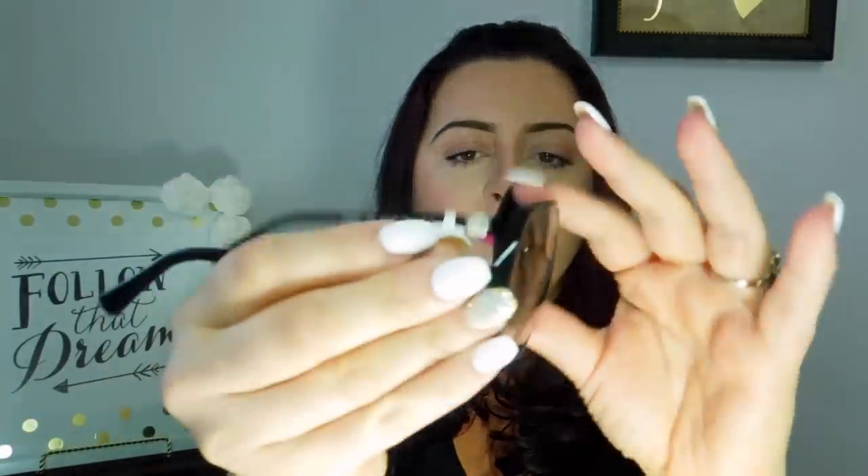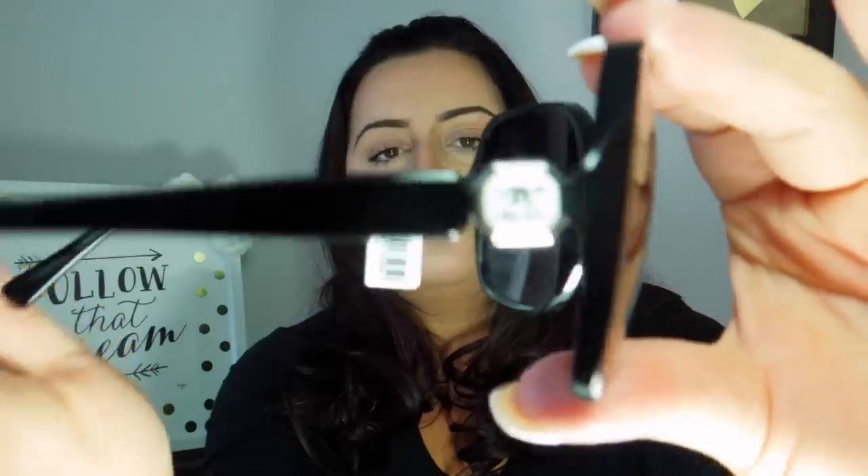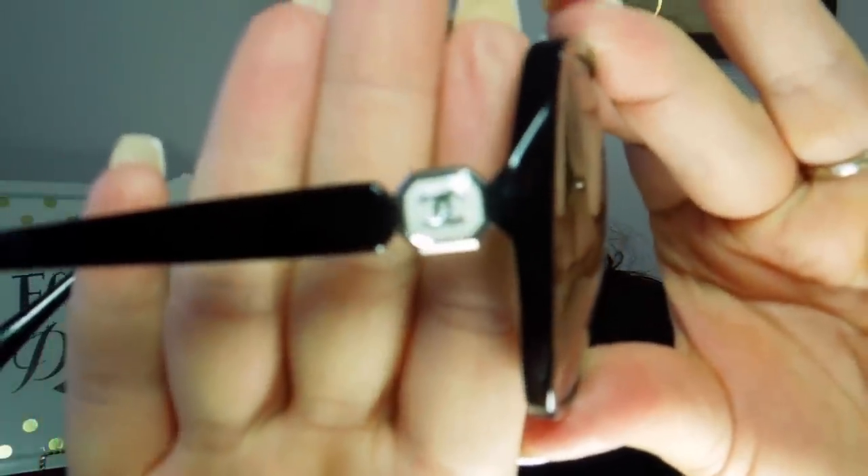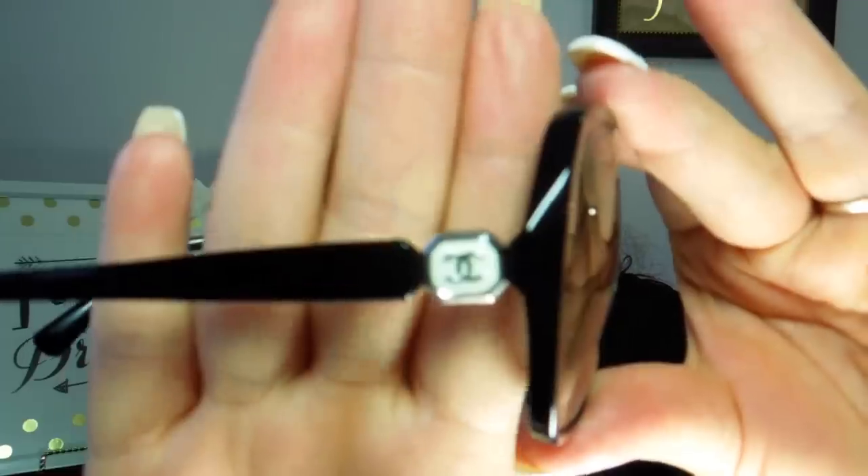I'm all about the big Jackie O type of shades — that's just what it is. I think I have a pretty large face, so I love a big sunglass look. These are the ones I picked out. I love the sides — it's like a white enamel with the CC logo, and kind of an octagon shape to the frame.